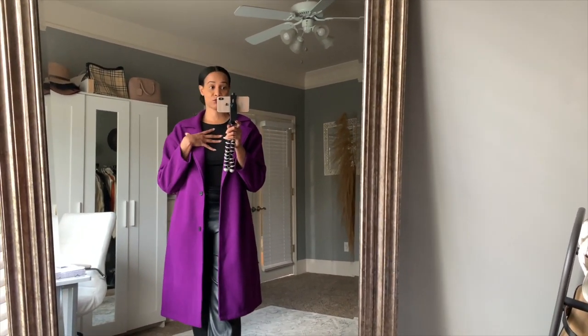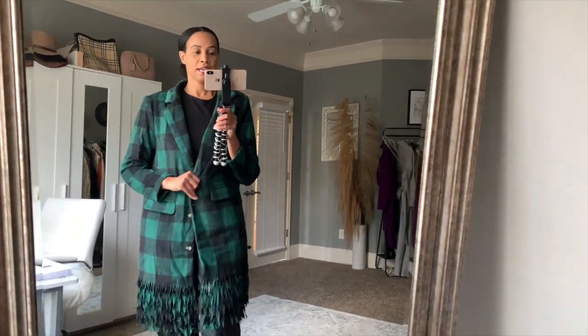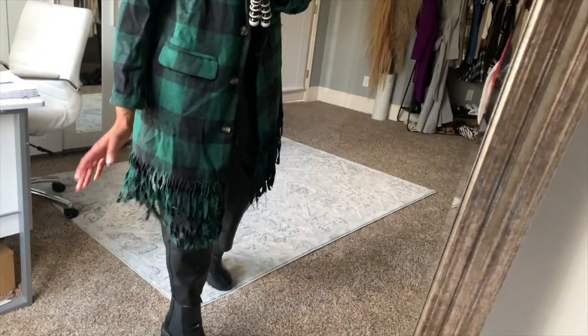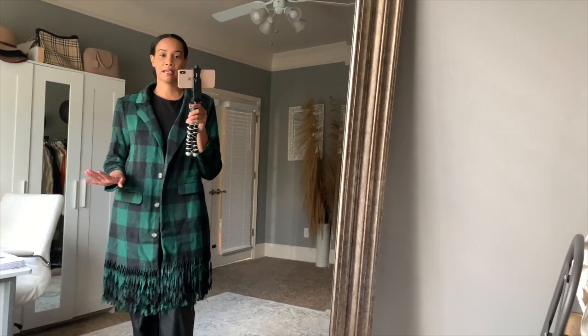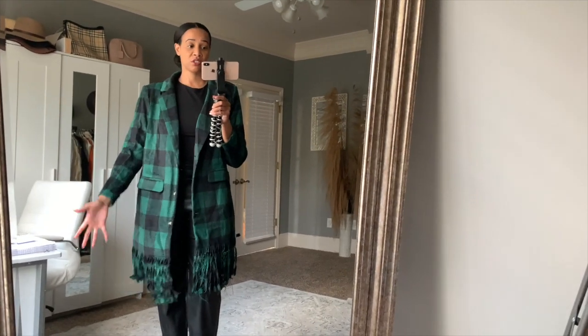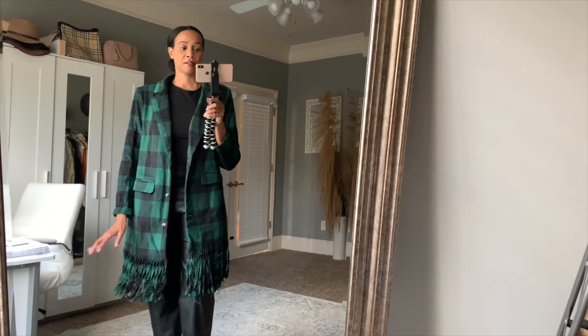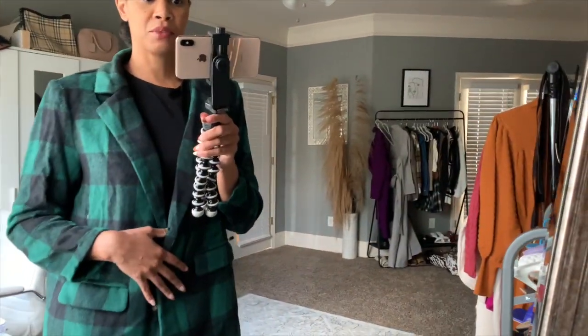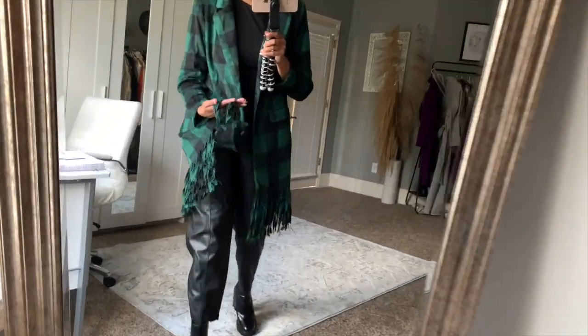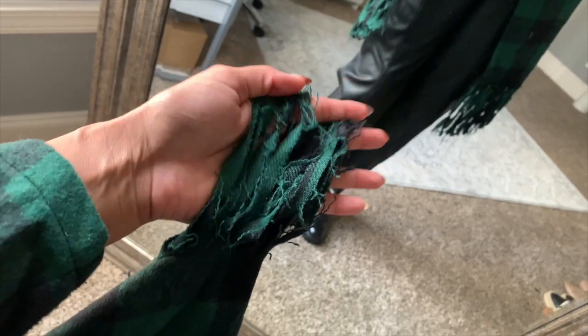The next coat I got in an extra large. It's a green and black with some fringing at the bottom and a buffalo check print that's very similar to the Dior print that's out right now. I've been wanting a green and black buffalo check printed coat, so I saw this on Shein and had to snag it. I do love the distressed fringing.